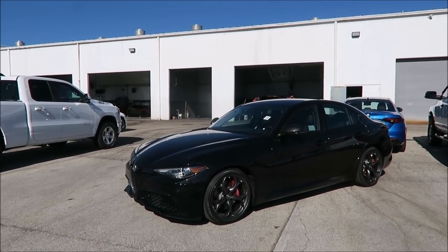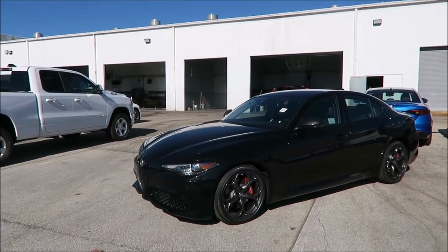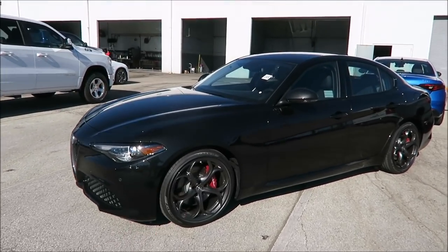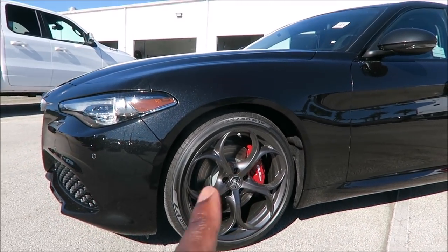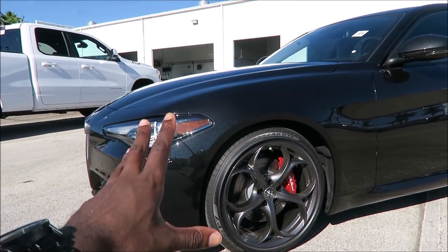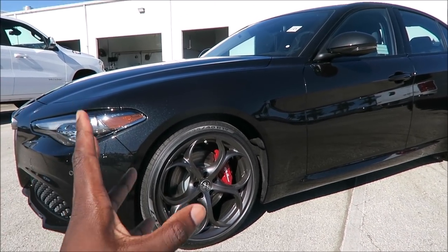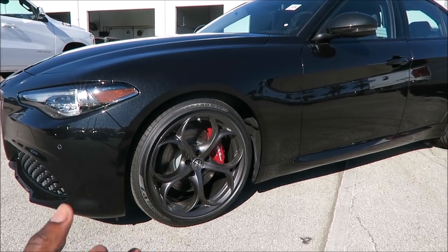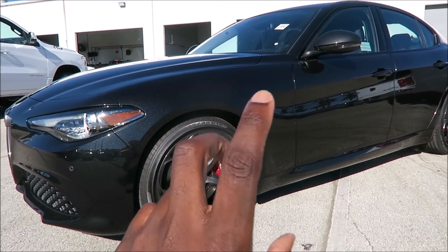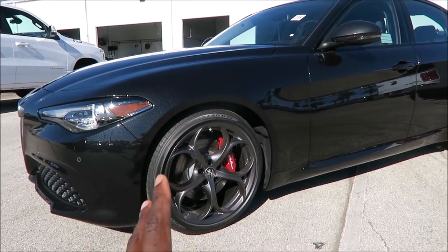This is the 2019 Alfa Romeo Giulia Nero Edizione package. We had two of these come in. Right now this one was sitting in detail, and so was the other one. The other Nero Edizione had yellow brake calipers instead of the red like you see here. Well, that got sold today before it even made it on the lot — they pulled it out of detail, did a test drive, and the person bought it already. I didn't even get a chance to really see it unwrapped. So I'm not taking any chances; this could be going by the end of the night.